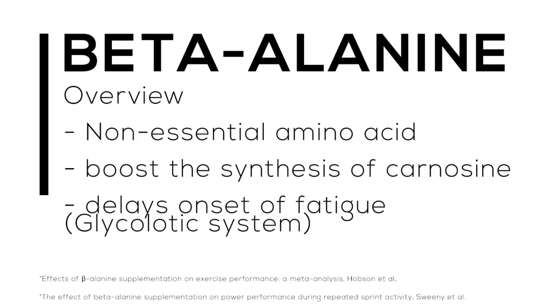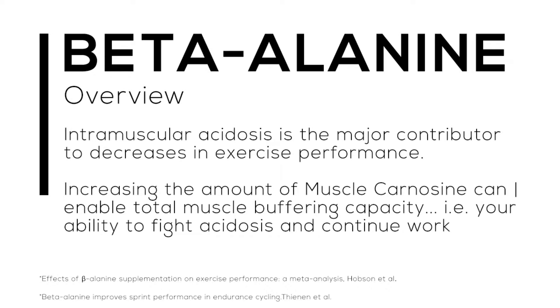So how does it really work? We have a scientific term called intramuscular acidosis, and it is a major contributor to decreases in exercise performance. This is basically a fancy way of saying we develop lactic acid. If you've ever heard your coach say we need to drain out the lactic acid, that's because when you exercise you slowly build up lactic acid and we need things that can help buffer that buildup.